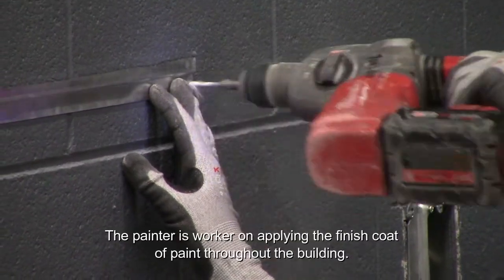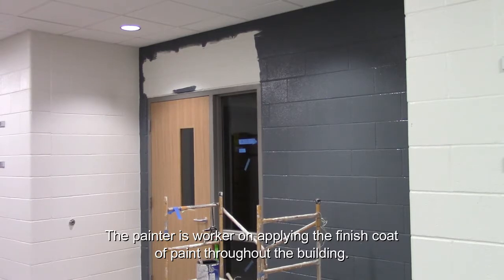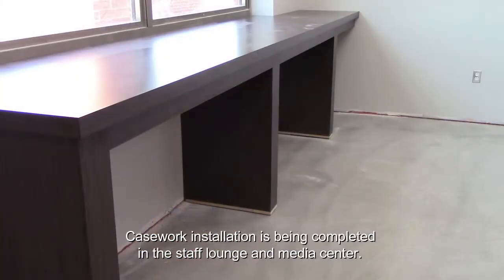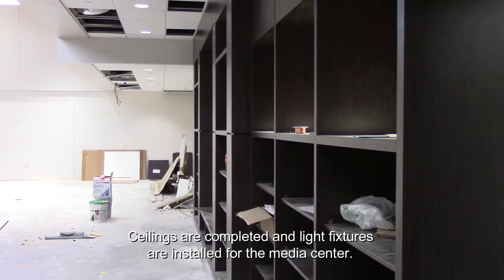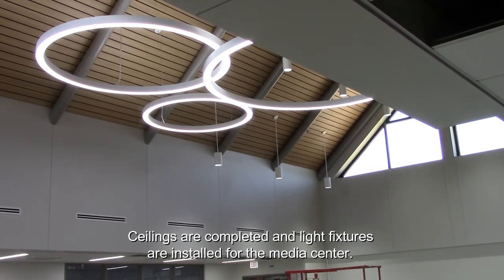Interior signage is being installed throughout the building. Wall panels are being installed in the art room. The painter is working on applying a finished coat of paint throughout the building. Casework installation is being completed in the staff lounge and media center.